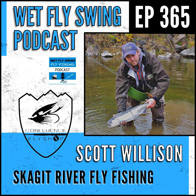Scott Wilson from the Confluence Fly Shop — thanks for coming on. Today we're going to chat about the Skagit River, a name that's become synonymous with steelhead — you've got the Skagit-style spey lines and that whole history. We're going to dig into steelhead but also touch on a broad range of Skagit fishing topics and your fly shop. So before we get into all that, take us into how you first got into fly fishing.